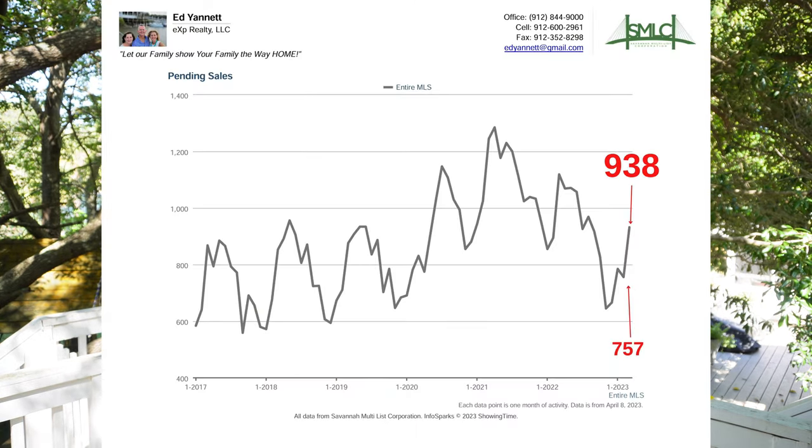Number four, pending home sales are up 24% month over month from February to March — they went up from 757 to 938. These are next month's home sales, so closed homes come from pending sales. Showings are still strong and we're still getting a lot of pending sales, so having that up means next month's sales are going to be higher. Remember, these are month-over-month figures from February to March for all the Savannah area in our Savannah MLS.